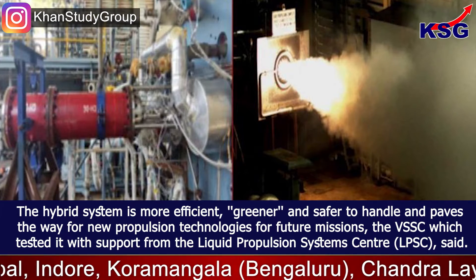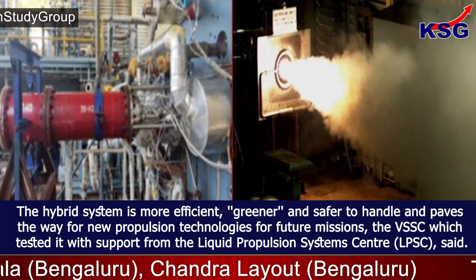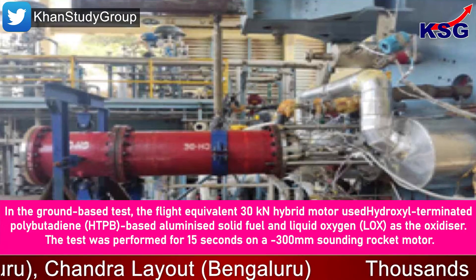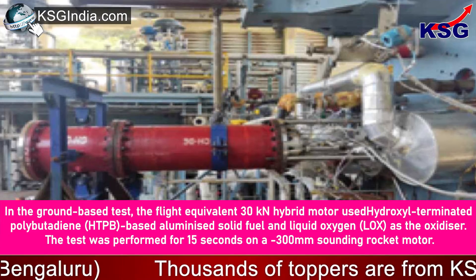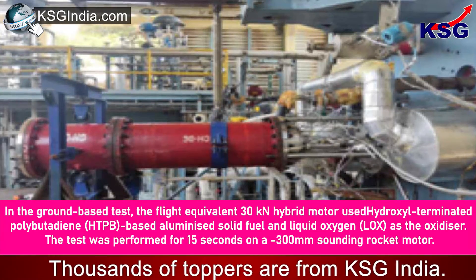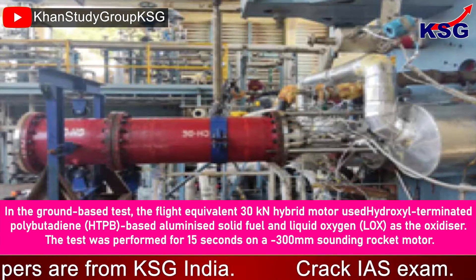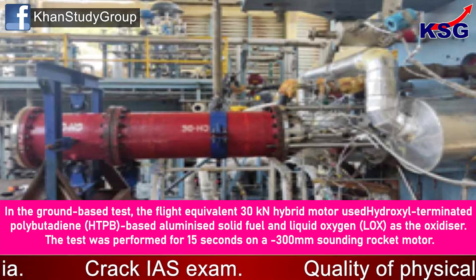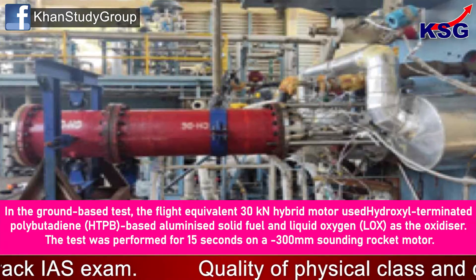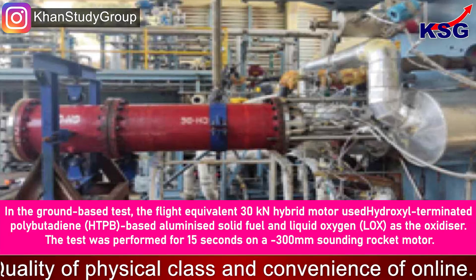The Vikram Sarabhai Space Centre, which tested it with support from the Liquid Propulsion System Centre, said that in the ground-based test, the flight-equivalent 30kN hybrid motor used hydroxyl-terminated polybutadiene (HTPB)-based aluminized solid fuel and liquid oxygen as the oxidizer. The test was performed for 15 seconds on a 300mm sounding rocket motor.